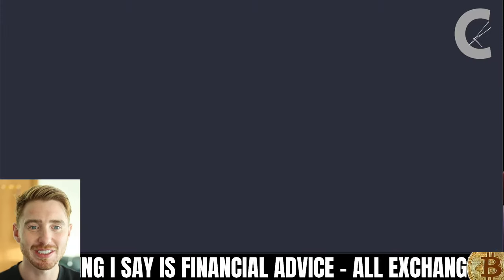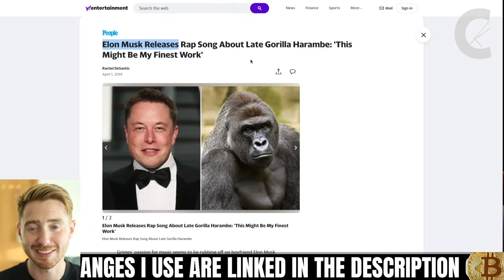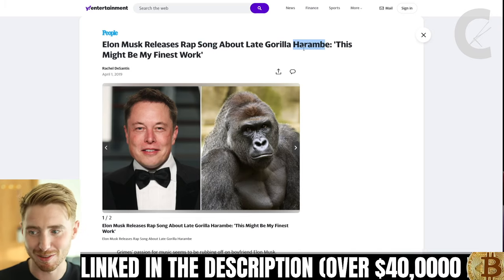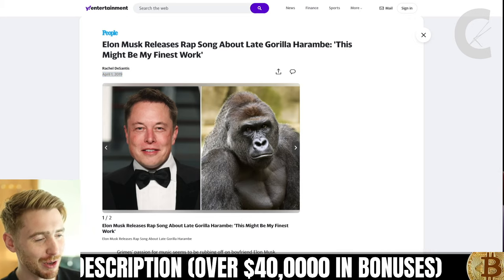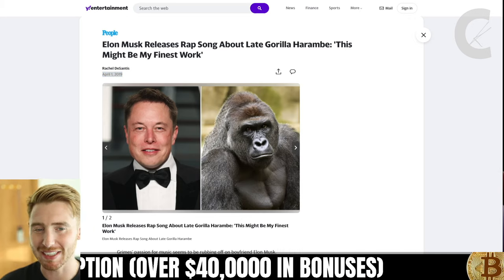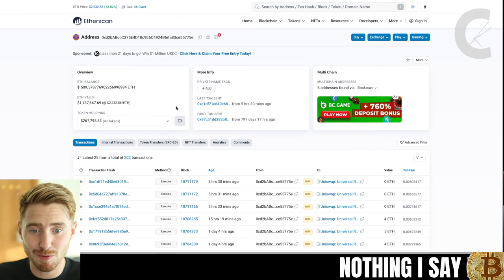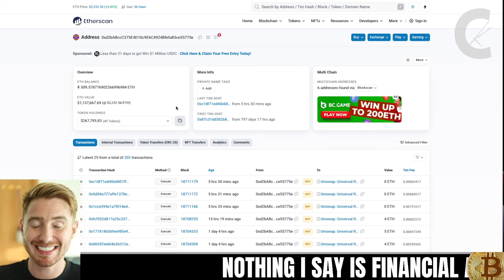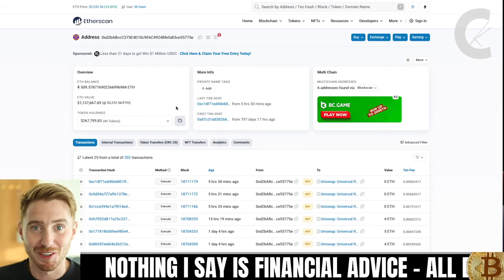The reason why they chose the name Gorilla is because they are leveraging the fact that Elon Musk does seem to like gorillas. We can see him releasing a rap song about Harambe, which happened back in 2019. So of course, this is all meme coin based — that's what meme coins are based on. But this meme coin is currently getting a lot of attention, and that's exactly what we want. That's where meme coins make money — it's all about attention. It's an attention economy. If they don't have attention, they're not going up, because they are meme coins at the end of the day.